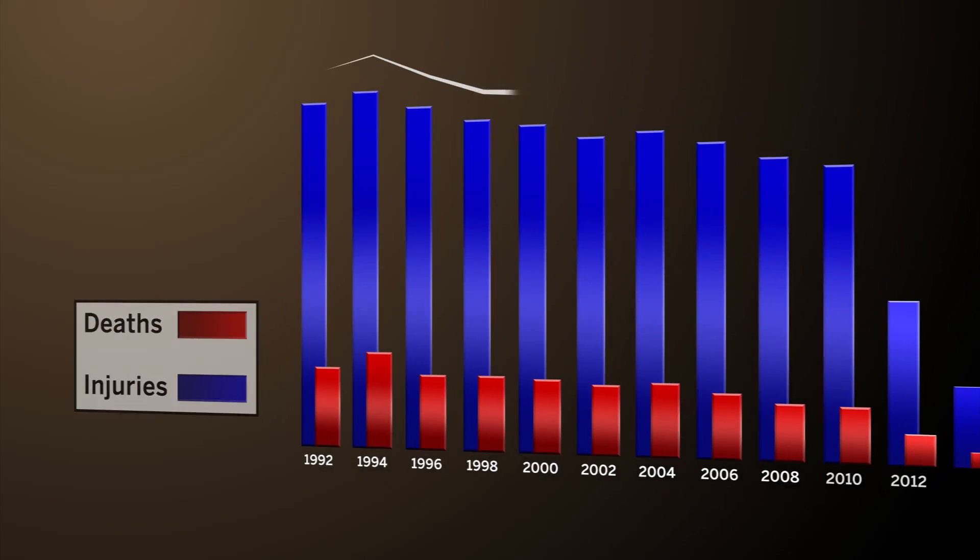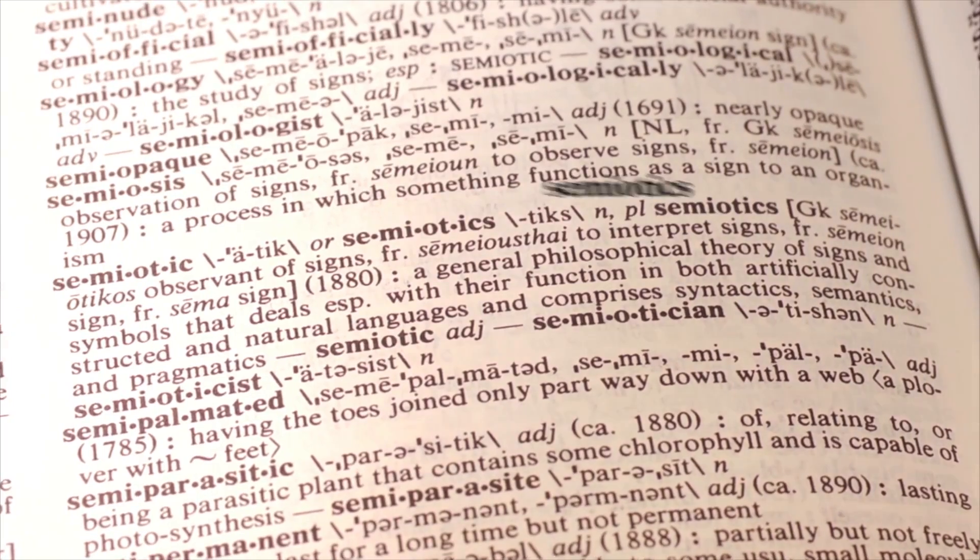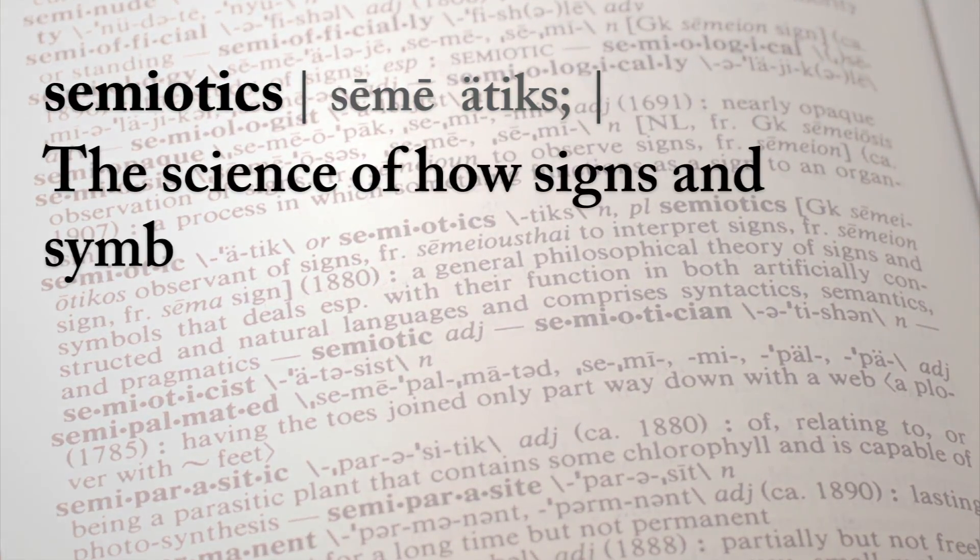We all share a common goal: to reduce accidental injuries and deaths. Intelligently applied semiotics can make a difference. Semiotics is the science behind how signs and symbols communicate.